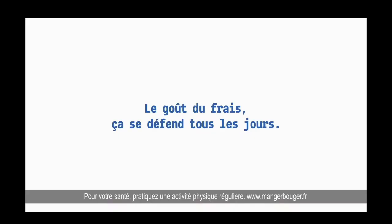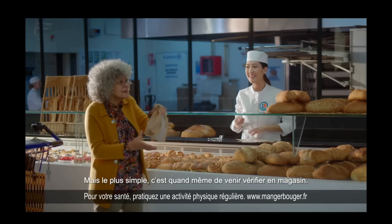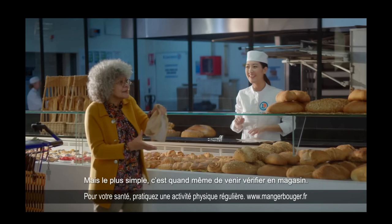Chez Leclerc, le goût du frais, ça se défend tous les jours. Mais le plus simple, c'est quand même de venir vérifier en magasin. Leclerc.